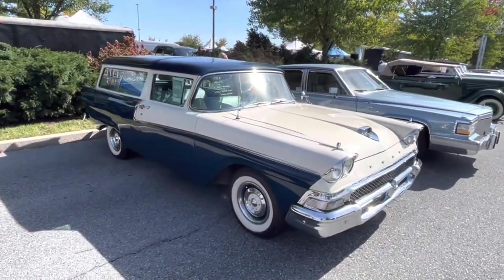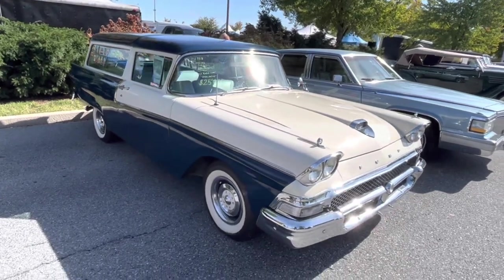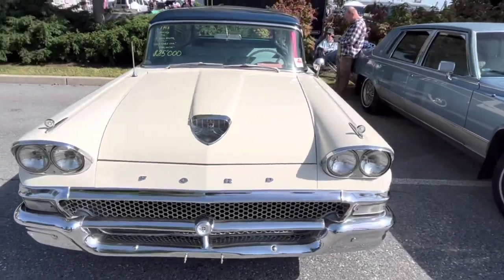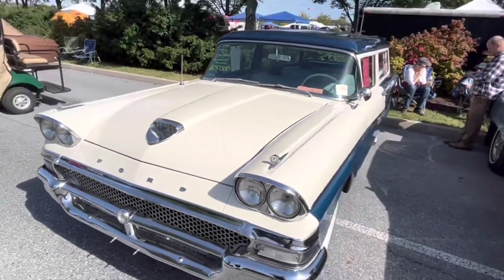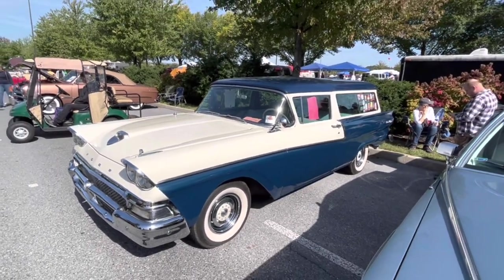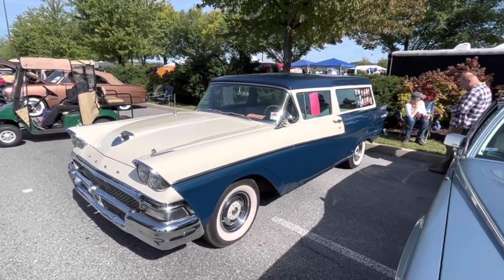A 1958 Ford Ranch Wagon — they claim it's fairly rare, which it might be. I'm not really familiar with the Ranch Wagon, but it looks like they're asking $25,000 and are open to offers. I think that's actually a very reasonable price for a wagon.